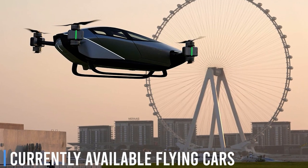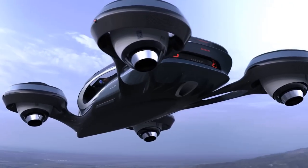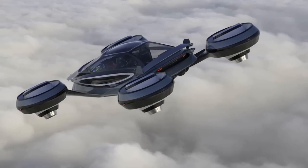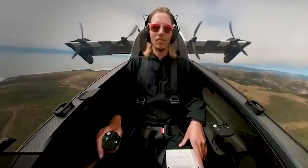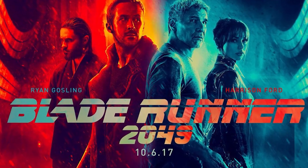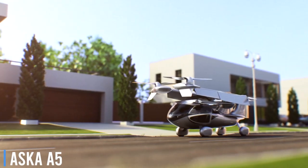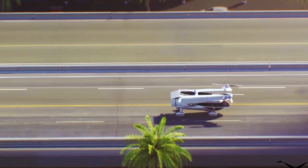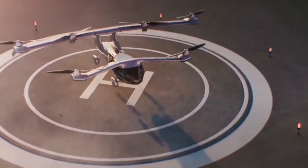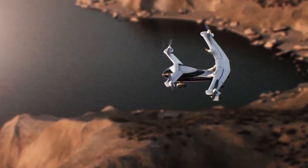Now that we have clarity on the types of flying cars and the factors that need to be addressed to make them mainstream, let's look at a few existing flying cars giving us a glimpse of the future predicted by movies like Blade Runner and Back to the Future. The Aska A5 is a four-seater eVTOL flying car available for pre-order. Designed to look like an SUV, it can drive on roads and fly up to 250 miles on a single charge, with a commercial release planned for 2026.